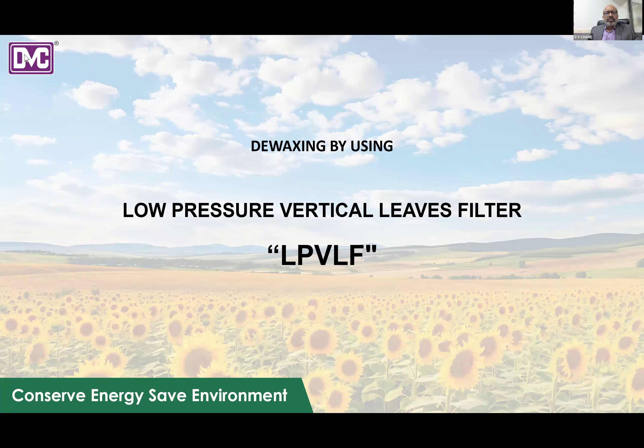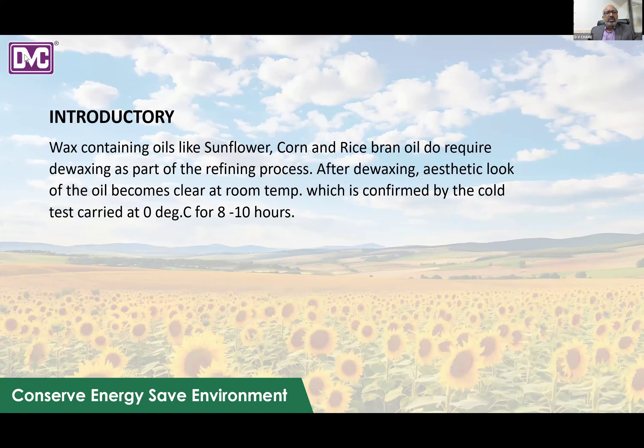This newly designed filter by DVC Process Technologies is a Low Pressure Vertical Leaf Filter, or LPVLF. As an introduction to de-waxing: oils containing wax, such as sunflower, corn, and rice bran oil, require de-waxing as part of the refining process. After de-waxing, the appearance of the oil becomes clear at room temperature, confirmed by a cold test at 0°C for 8 to 10 hours.